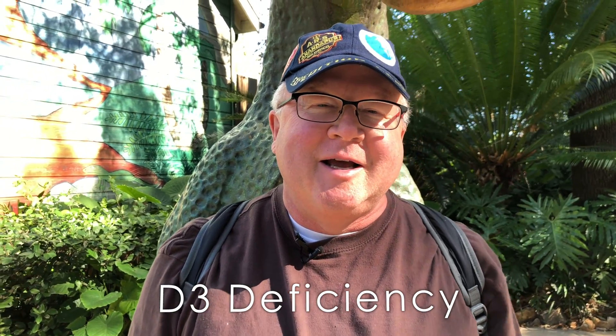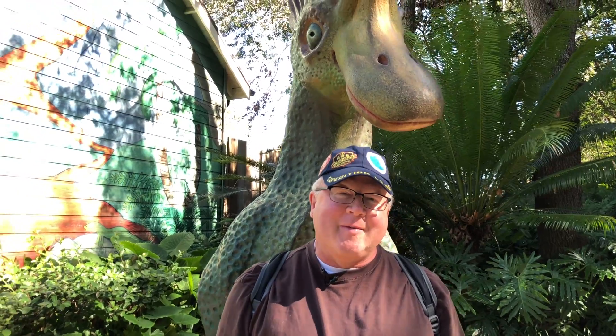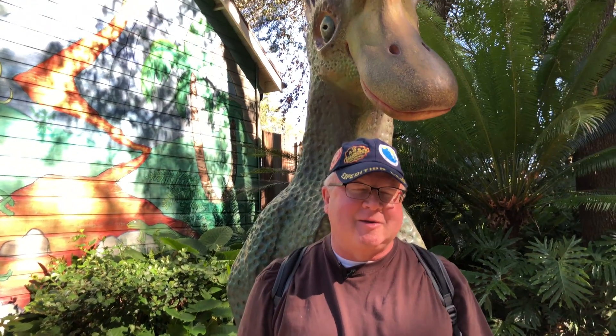Hi, this is Dr. Dan Persson. We're going to talk to you about D3 deficiency. D3 deficiency is really common in Utah. It's also common among dinosaurs and other ancient critters — well, probably not dinosaurs, I'm joking — but I'm at Dinosaur Land in Animal Kingdom at Disney World.